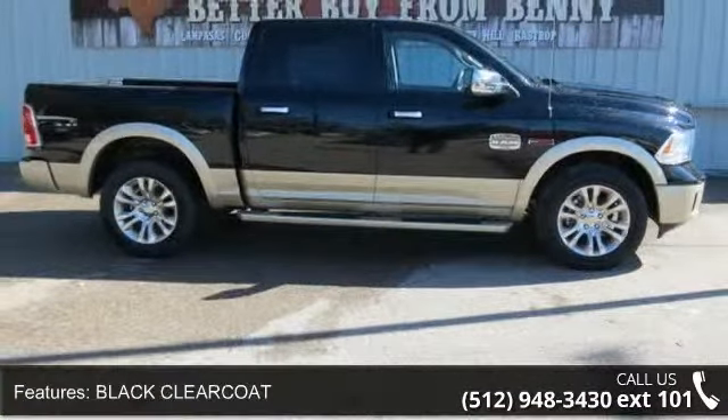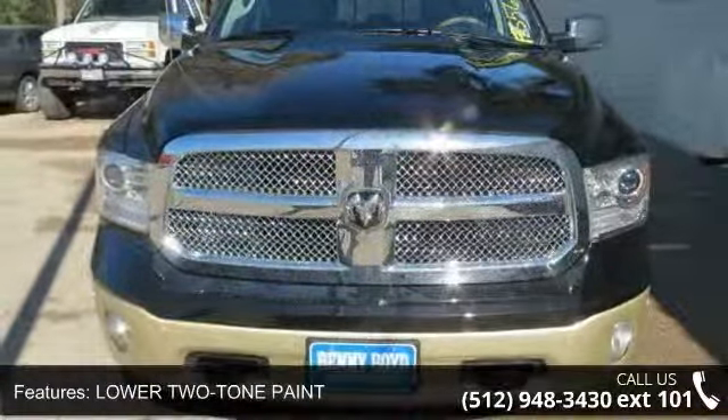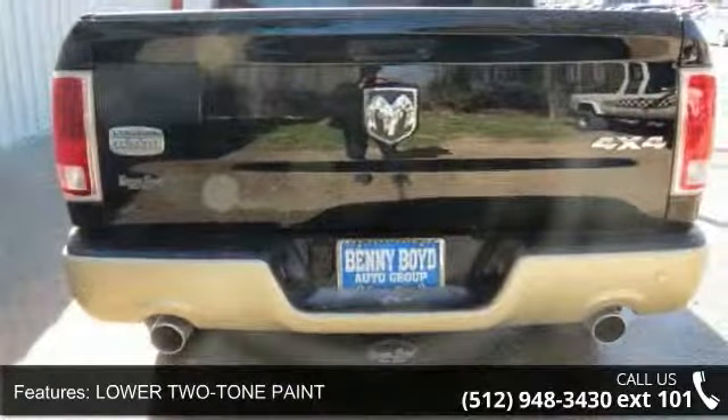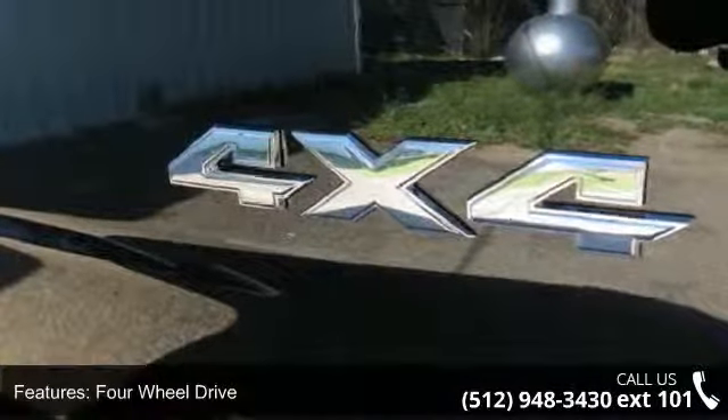Enjoy these notable features: black clear coat, lower two-tone paint, four-wheel drive, tow hitch, power steering, ABS, four-wheel disc brakes, brake assist, aluminum wheels, and bed liner.